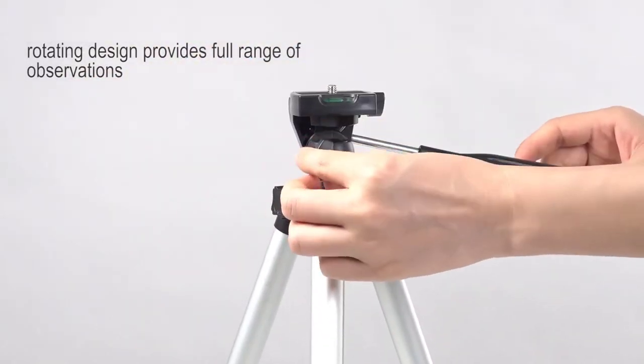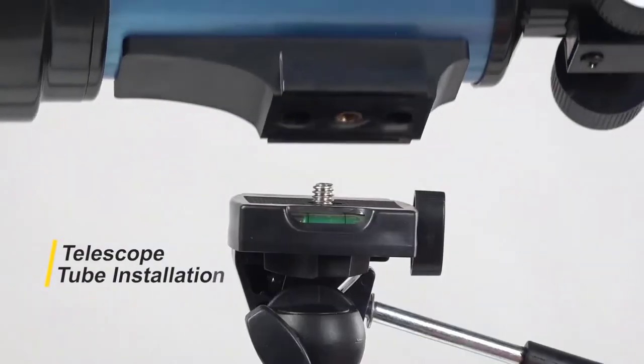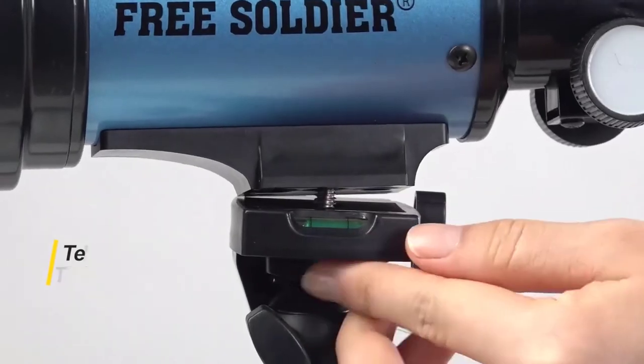It comes with a wireless remote for simple use, and also has a smartphone adapter for simple attachment of the phone.